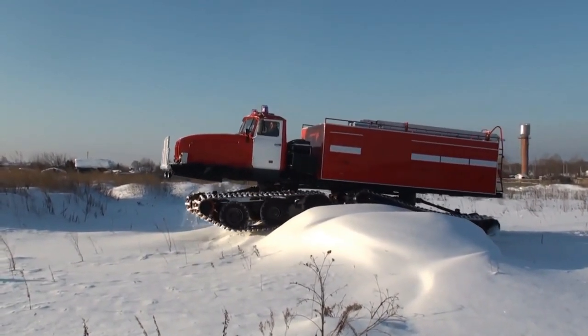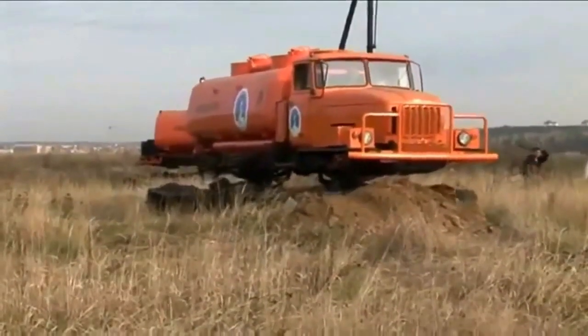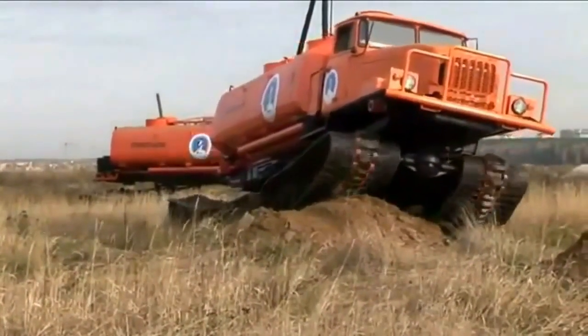It absolutely dominates the snow that you will see in the video below. As best we can tell, this is a Ural 4320 truck. It is a total workhorse that has been in production since 1976.